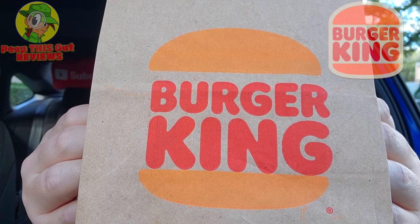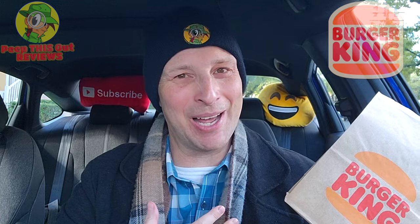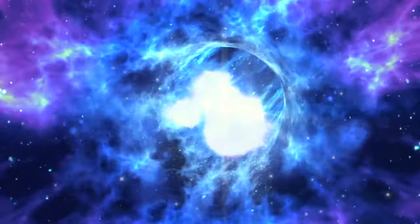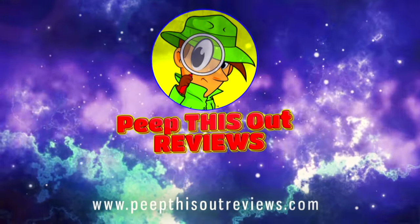Here at BK to check out a fiery little update to their big fish sandwich — hence the name, their Fiery Big Fish. Stay tuned, because it's up next. As always, I'm Ian K, and you're about to peep this out. Welcome to Peep This Out Reviews with Ian K. Stay frosty.